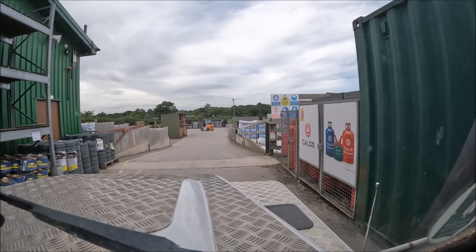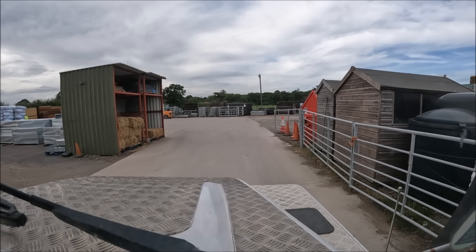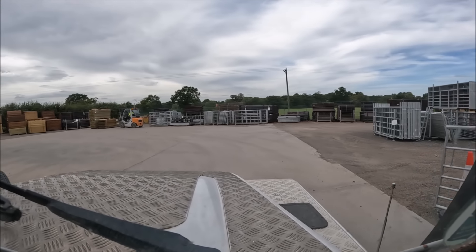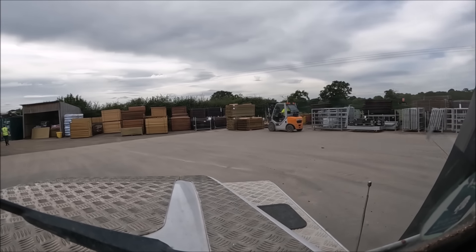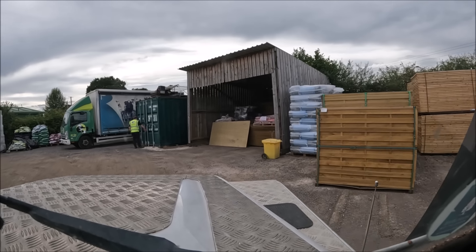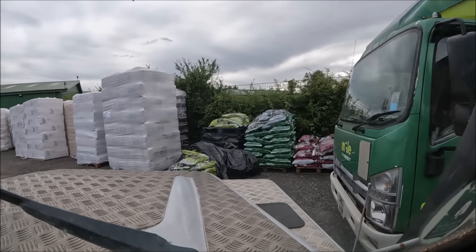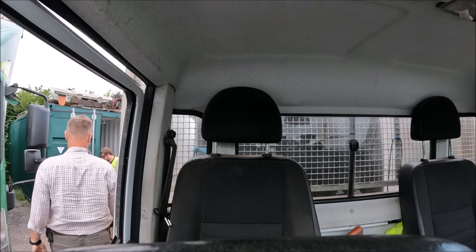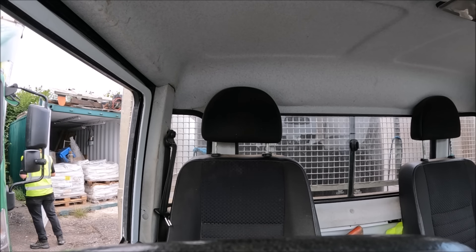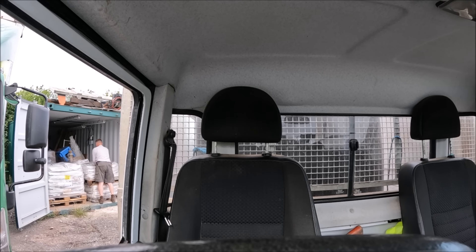Apparently down here somewhere, hiding in a metal container. That should do it.